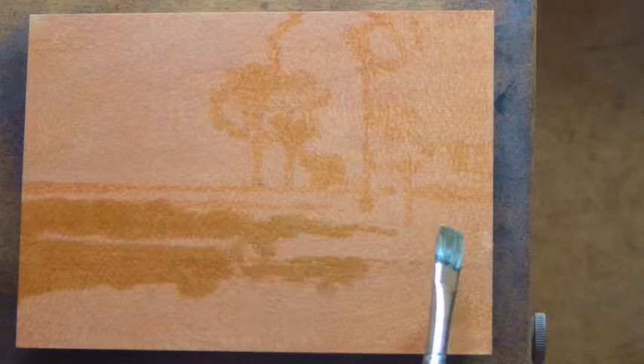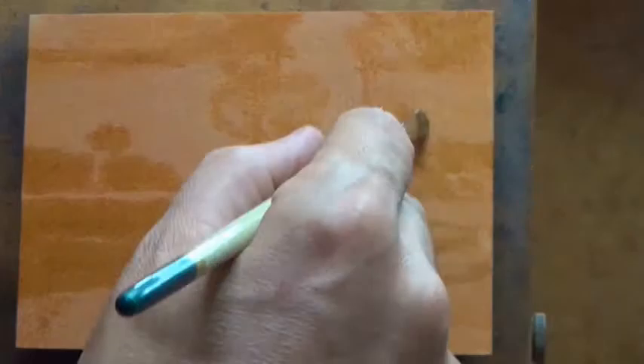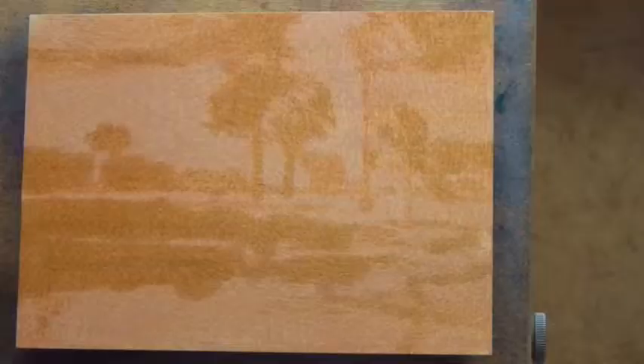It looks like this painting went pretty quick for me. It was definitely one of my favorite George Ness paintings, of which I have many, many favorites, but I think this is a really great autumn type of painting.